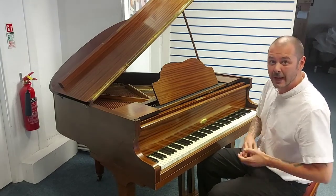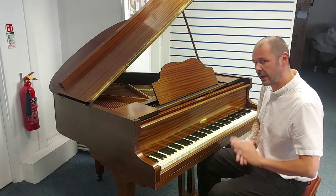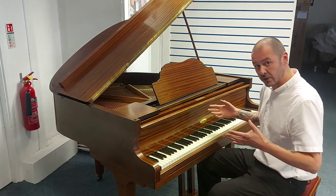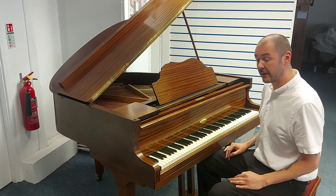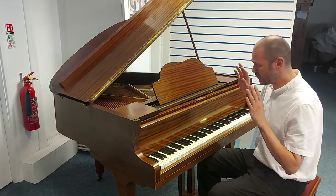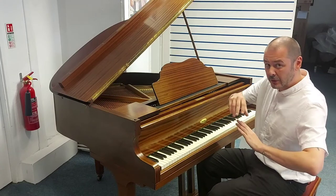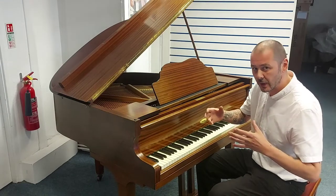Considering the date it was made — approximately 1936 — it's been really, really well looked after and it's been regularly tuned as well. It's at concert pitch, and a piano technician has given it the once over as well. It's in really good condition. If you look in the bio to this video, click the link to the website and there's more pictures on there.